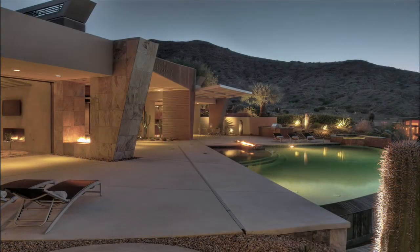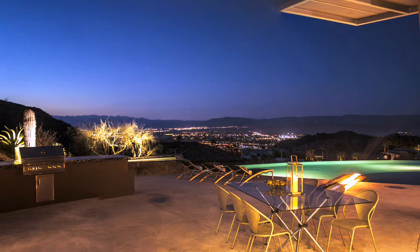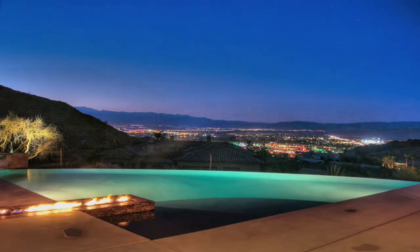Marotta Estates in Rancho Mirage is a spectacular gated community of luxury estate homes situated 600 feet above the valley floor. Residents of Marotta enjoy breathtaking views across the desert and incredible city light views at night.